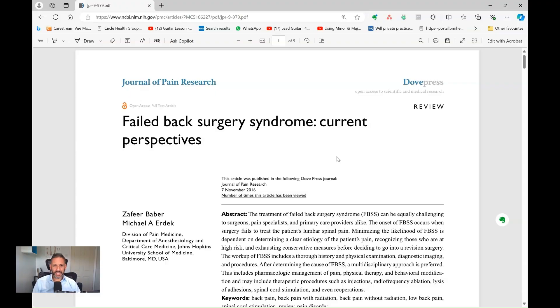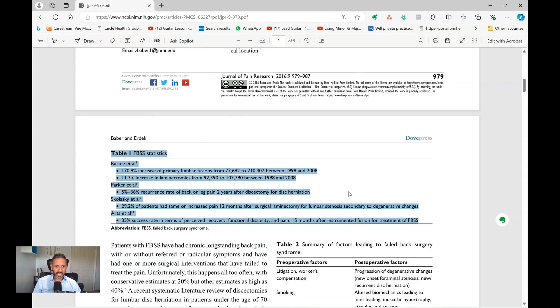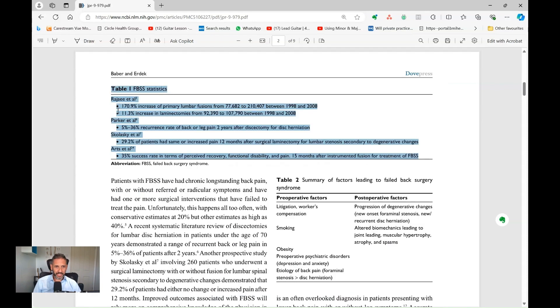One of the reasons it has its own classification — why it's actually given a title — is if we look at the statistics from this study here in the Journal of Pain Research: in the United States, between 1998 and 2008, there's been a 170% increase in the number of spinal fusion operations in that period. So the amount of spinal surgery that's gone on, not just in America but also worldwide, has gone up massively during that timeframe.